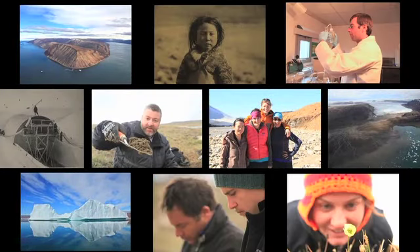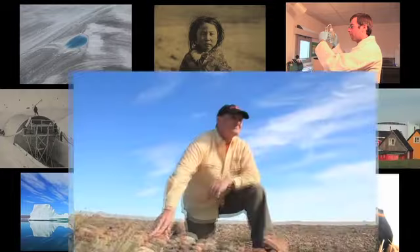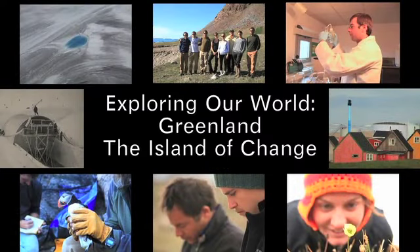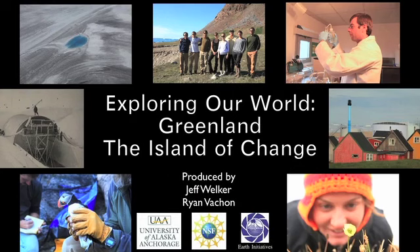I took an amazing adventure to Greenland with Professor Jeffrey Welker. We met with scientists exploring how ecosystems function in the far north — the Arctic.